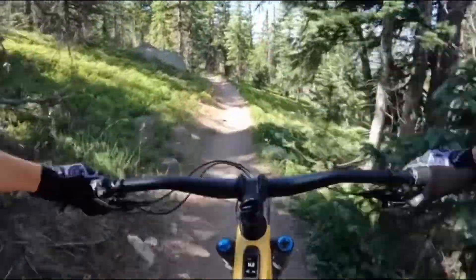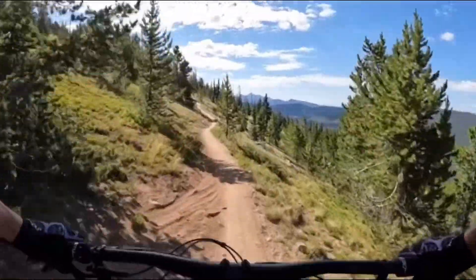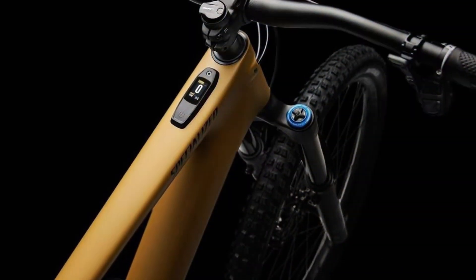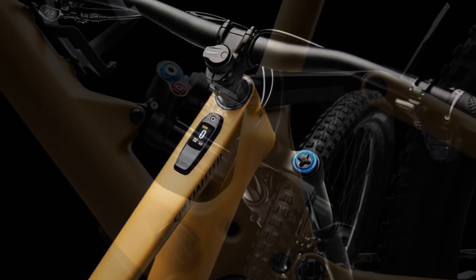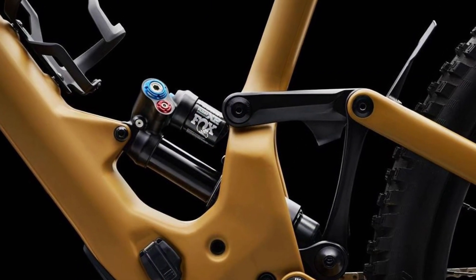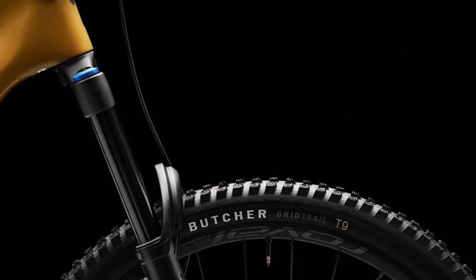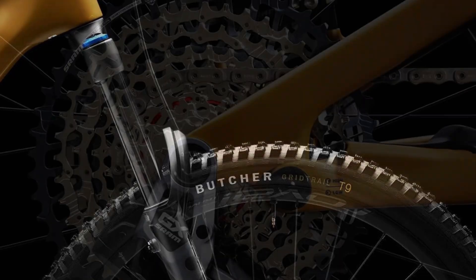The Specialized Turbo Kenevo SL2 comes in three configurations, and here are the prices for the Italian market: the S-Works Turbo Kenevo SL at €13,500, the Turbo Kenevo SL Expert at €9,000, and the Turbo Kenevo SL Comp at €7,000. Each setup is designed to meet the demands of serious enduro enthusiasts.